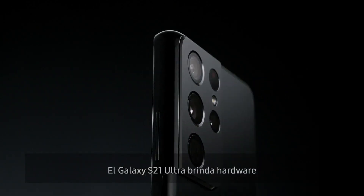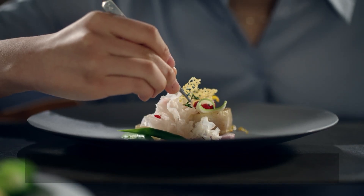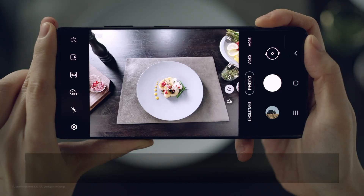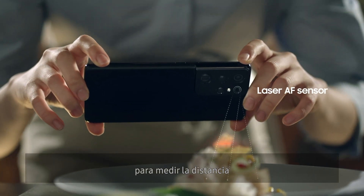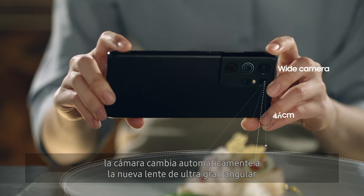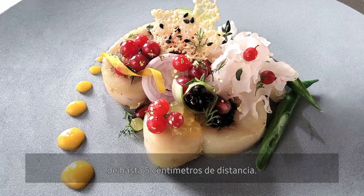The Galaxy S21 Ultra provides hardware and software excellence up to 100 times zoom. But the zoom experience covers more than just long-distance shooting. The four-lens optical system provides a range of optimized focal lengths, including one for intense macro shots. The S21 Ultra's camera uses its laser autofocus sensor to measure the distance between lens and subject in real time. If an object within 30 centimeters is detected, the camera automatically switches to the new 12-megapixel ultra-wide lens — now with autofocus — and applies optimal macro settings for extreme close-ups up to 5 centimeters in distance.